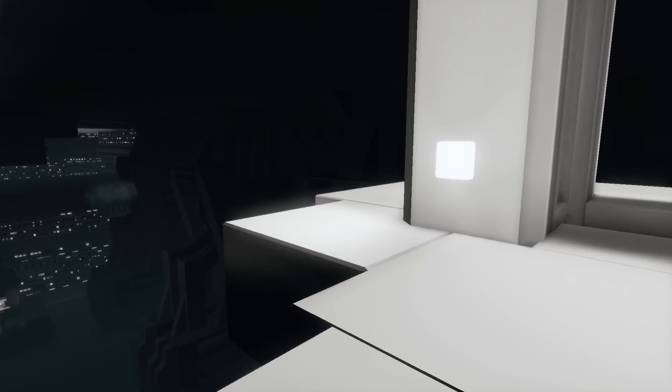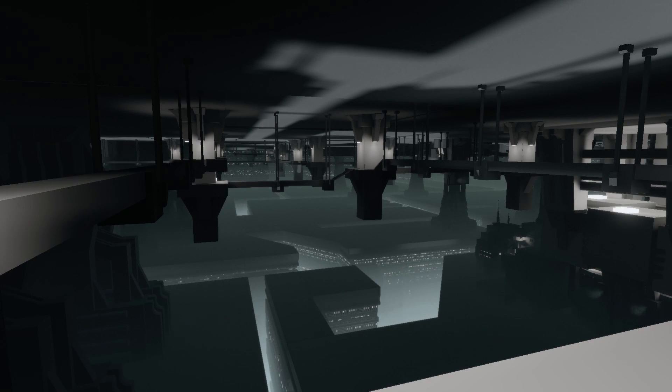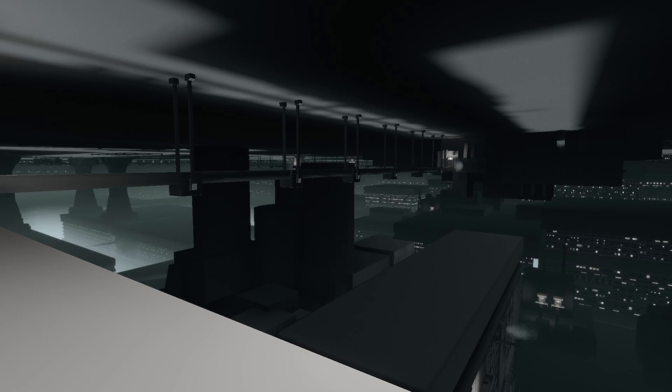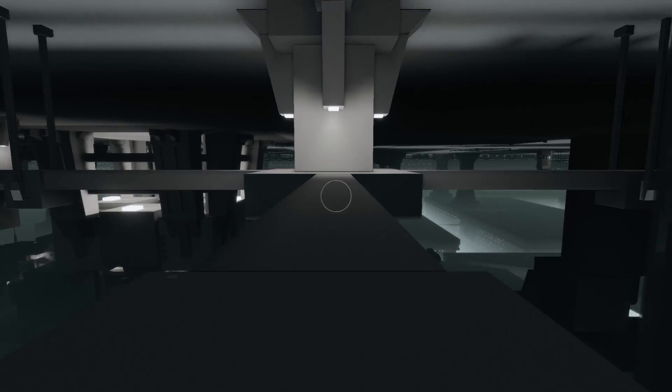Hello everybody, my name is Blindsenpai and welcome back to Naissance. When I last left off, I just came up this elevator. Looks like the lift actually went back down since I got up here. But now I'm kind of up on the ceiling of this gigantic room. I have to figure out where I have to go. It looks like I could go over that way or that way, so I guess I'm just going to check it out. I'll start by going to the right here.